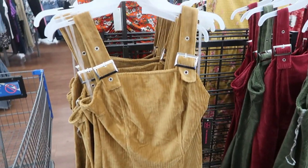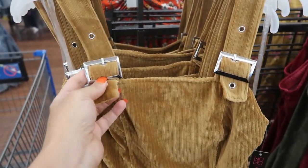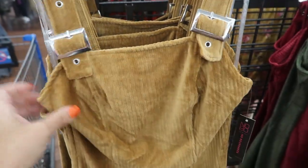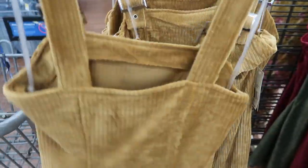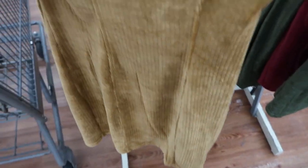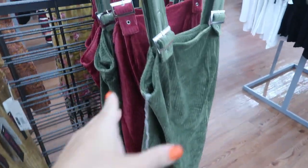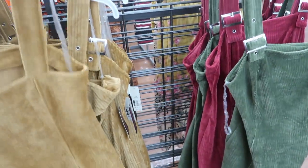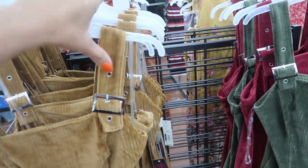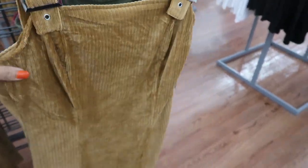The first thing I'm seeing are these velour dresses from No Boundaries. There's these nice thicker straps, a square neckline, this is a buckle so you can adjust the straps, it's more of a fitted style. It has the seams in the front and the back with that square back. These are going to be $10.98. It comes in the gold and the burgundy — they had something similar last year and they sold out pretty quick.